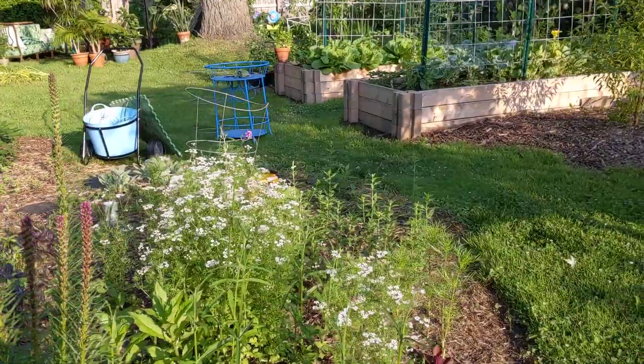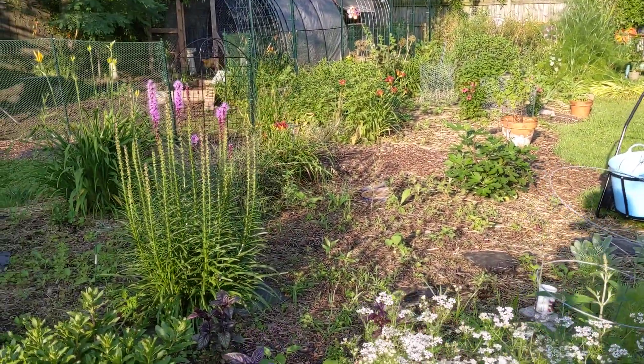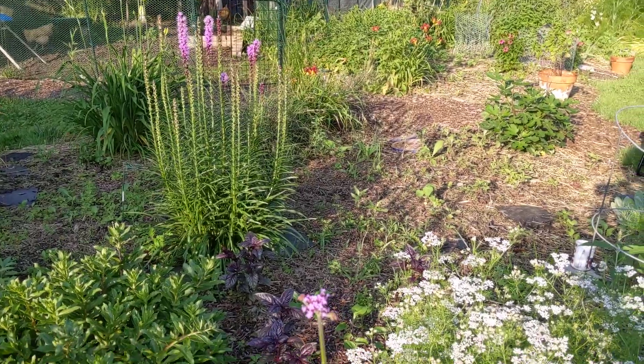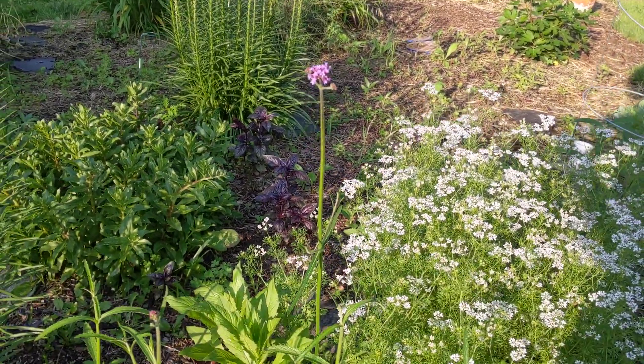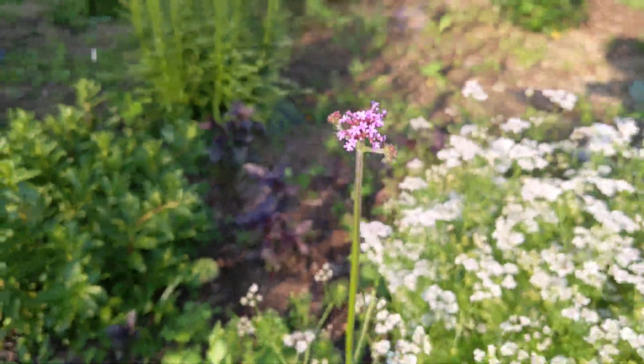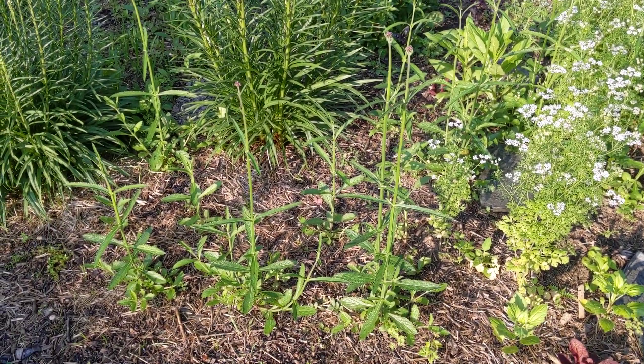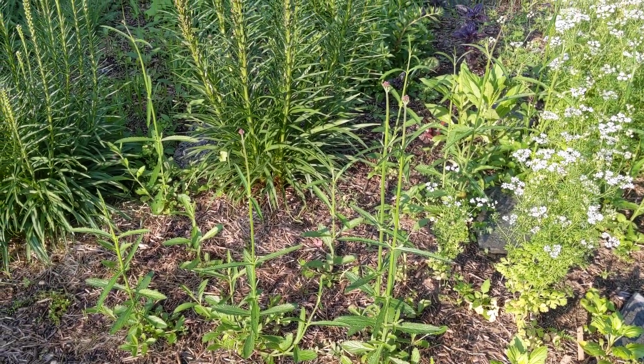Oh look — which one is that? That's not yarrow. What is that? I put it there but I can't remember which it was. Is that the verbena? Maybe that's the verbena — it's about to go, it looks like. Very cool.